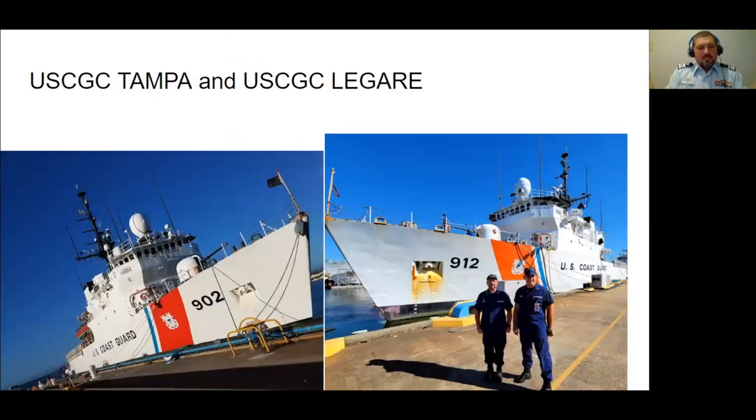I mentioned participating in a program that has brought me aboard several cutters. The two biggest are the WMEC 902, the Tampa, and the 912, the Laguerre — both 270 feet long with a crew of 105 including officers. Think about a vessel of this size with dozens of compartments and spaces. How would a station bill for a vessel like this look different than perhaps a J-22 or a center console fishing boat?